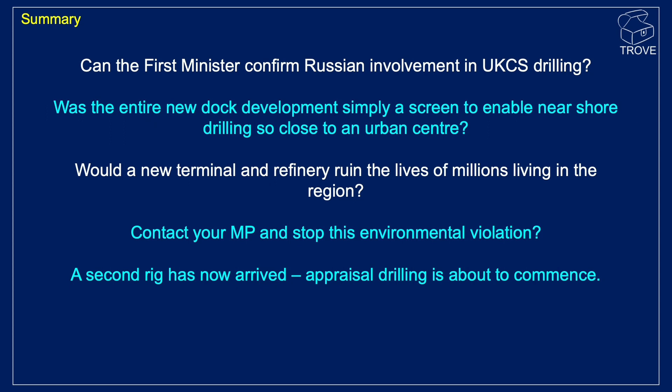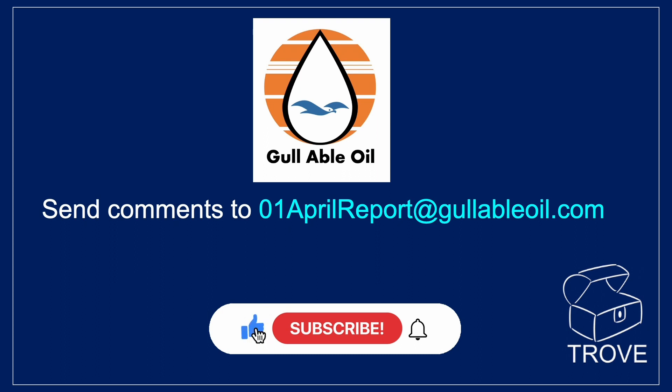Would a new terminal and refinery ruin the lives of millions of people living in the area? It might be time to contact your MP and make a statement that this is an environmental violation. A second rig has arrived, and we understand that appraisal drilling is about to commence. What we've gleaned from our investigations is that there are two companies — Gull Oil and Able Oil — and they've come together in a consortium. We understand there's Russian money involved. If you'd like more information, please send an email to the address shown. Do remember to subscribe to our channel — we'll continue with any more news as this breaking story develops. Thanks for watching.